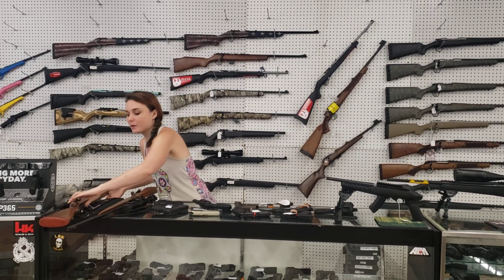Come in and check out all the great inventory we've got. You don't want to miss out on all the deals we've got going. We'll see y'all later. Bye, y'all.